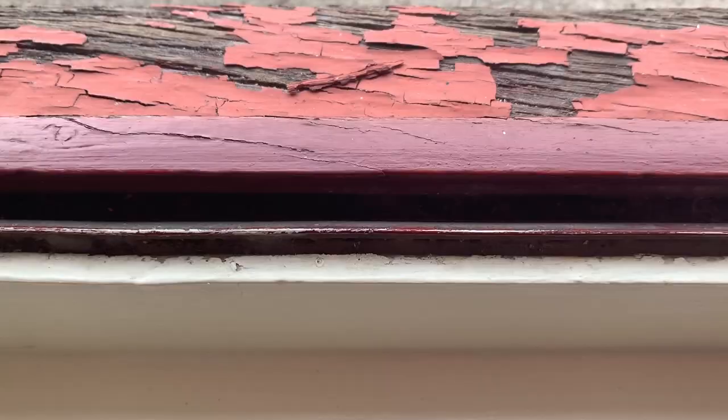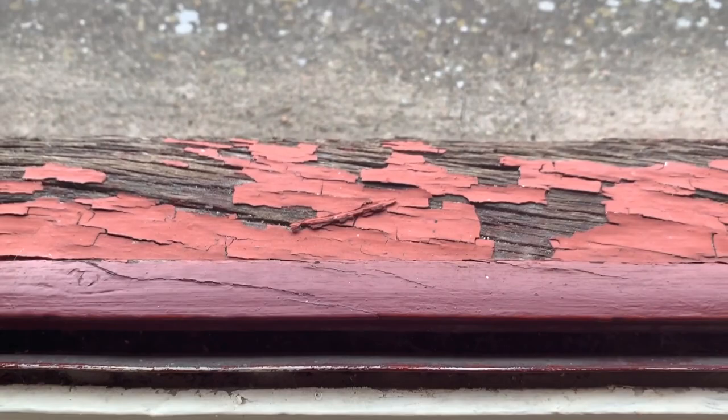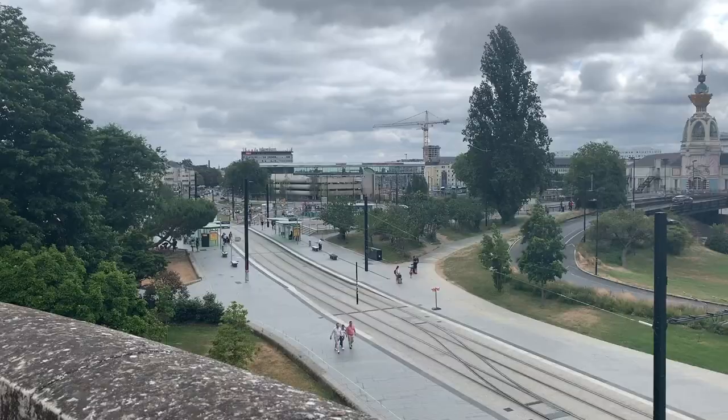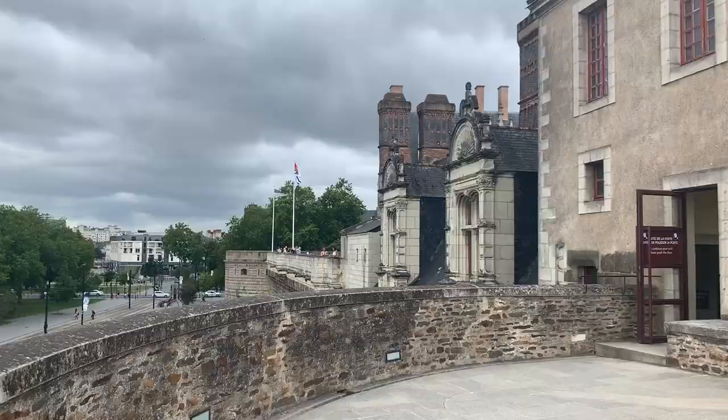Nantes was responsible for over 40% of France's involvement in the transatlantic slave trade, a fact that the city has found it hard to come to terms with. Around a 10-minute walk away along the banks of the River Loire, Nantes now has a memorial to the abolition of slavery. Free to visit, this humbling underground urban path memorial has facts, figures, maps, and a timeline.